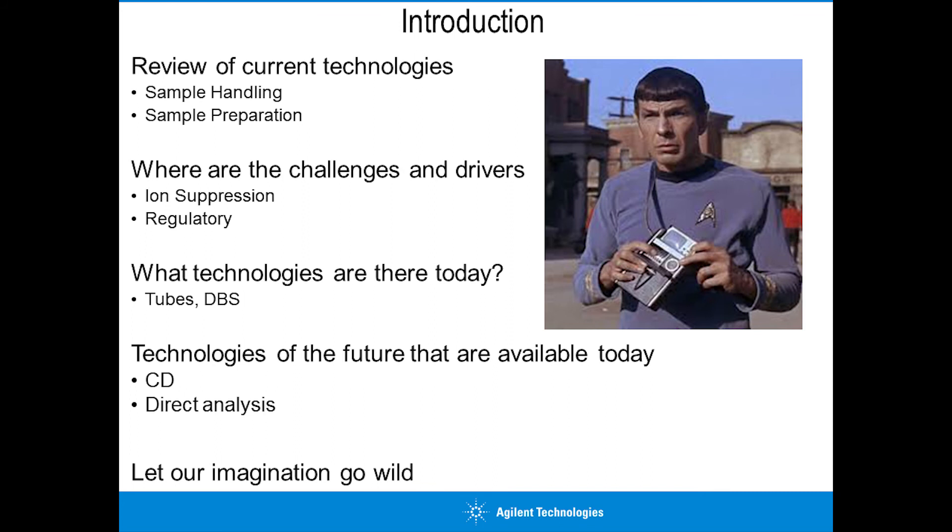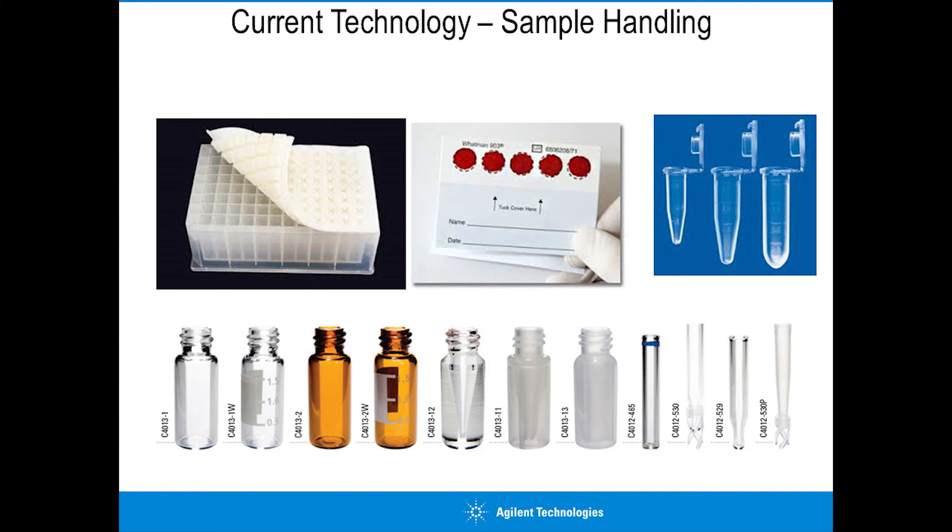I'll then look at technologies available today such as different sample tubes and dry blood spot analysis, before exploring technologies of the future potentially available today: CD-type technology and direct analysis technology. Finally, I'll let my imagination go and introduce Star Trek-type concepts of how bioanalysis will massively change, including the consumerization of the approach and taking technology outside the laboratory.